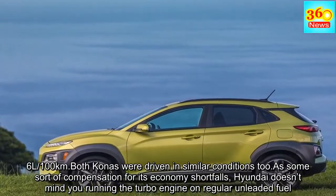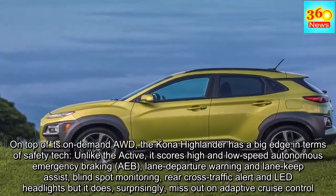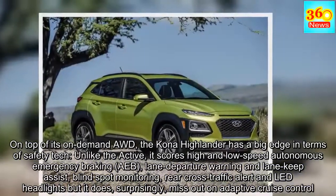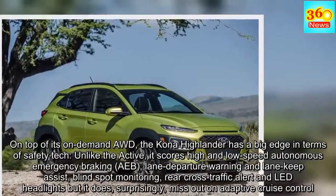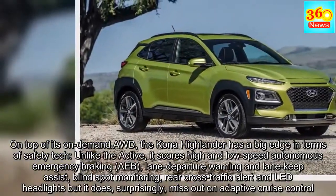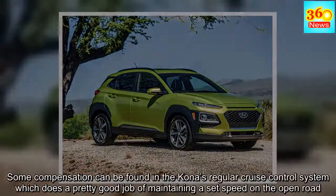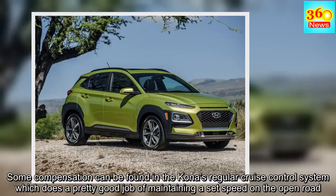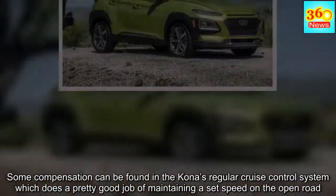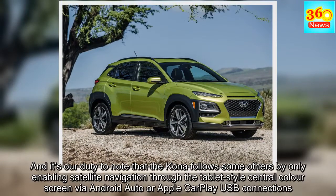On top of its on-demand AWD, the Kona Highlander has a big edge in terms of safety tech. Unlike the Active, it scores high and low-speed Autonomous Emergency Braking (AEB), Lane Departure Warning and Lane Keep Assist, Blind Spot Monitoring, Rear Cross Traffic Alert and LED headlights — but it does, surprisingly, miss out on adaptive cruise control. Some compensation can be found in the Kona's regular cruise control system, which does a pretty good job of maintaining a set speed on the open road. It's also worth noting that the Kona follows some others by only enabling satellite navigation through the tablet-style central colour screen via Android Auto or Apple CarPlay USB connections.